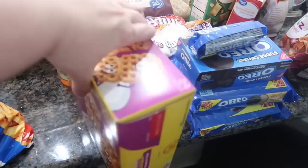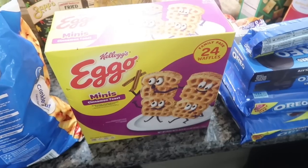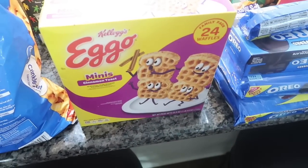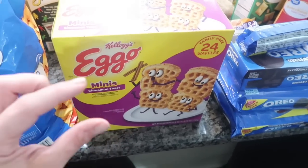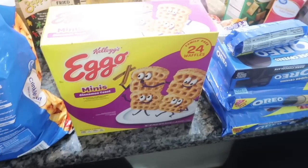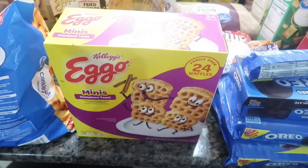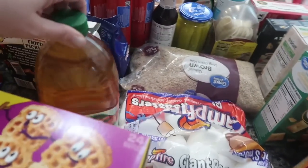I got the Kellogg's Eggo mini cinnamon toast waffles. I make my own waffles, but these are the only minis I could find. To make chicken and waffles for Super Bowl, I wanted small tiny ones so I can use little Chick-fil-A style nuggets, sandwich them in between with a toothpick, and call it a day. I've used them for that before and I know it works.